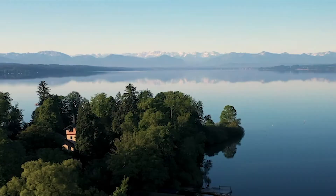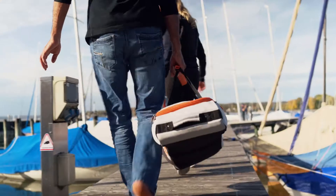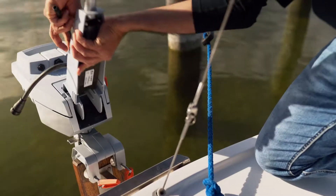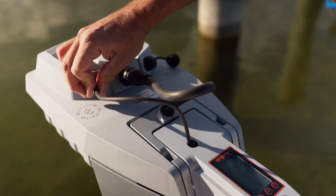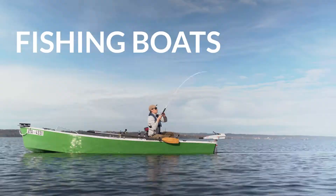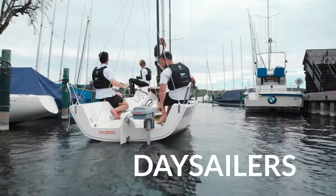The Travel is the lightest and quietest outboard on the market. The Travel 1103 weighs just 17 kilograms, including the battery. It's a 3-horsepower equivalent, comes in long or short shaft, and is perfect for tenders, fishing boats, and day sailors up to 1.5 tons.